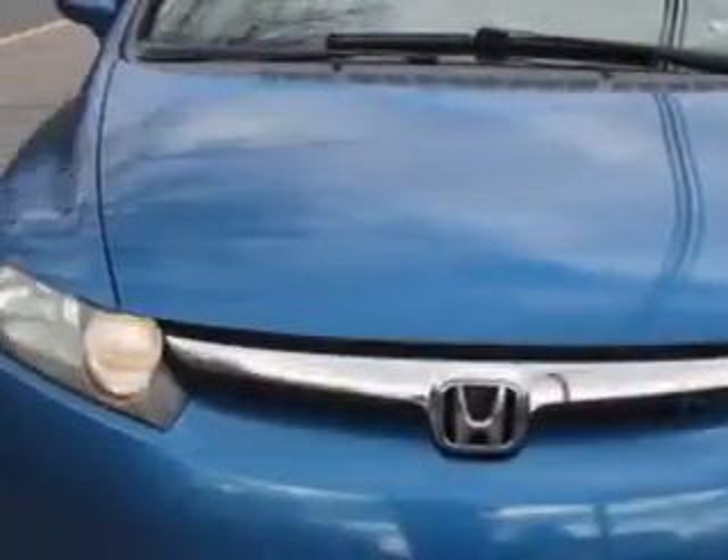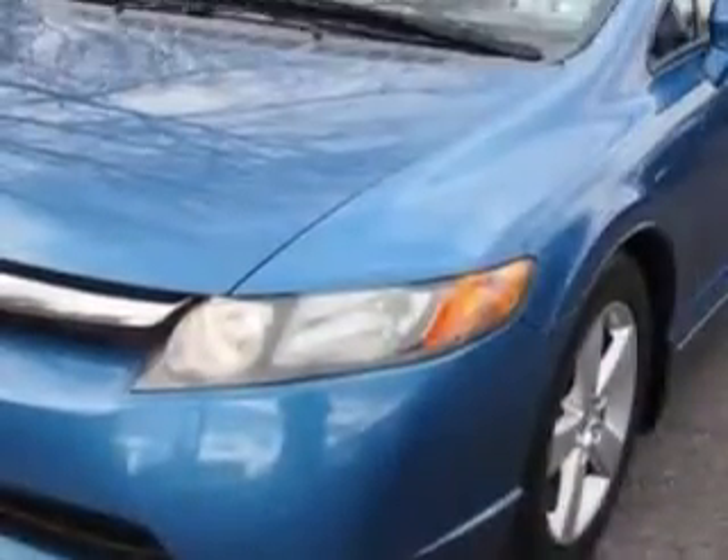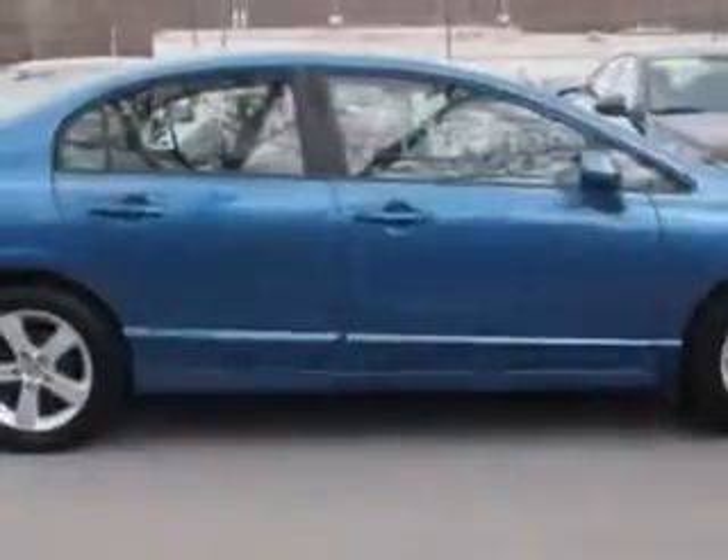You will love this Atomic Blue Metallic 2008 Honda Civic, equipped with a four-cylinder engine and an automatic transmission with only 83,290 miles.